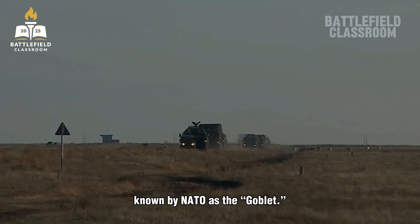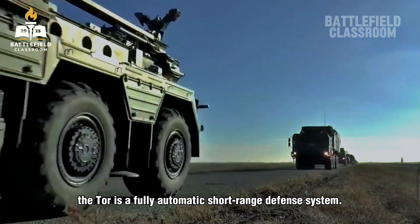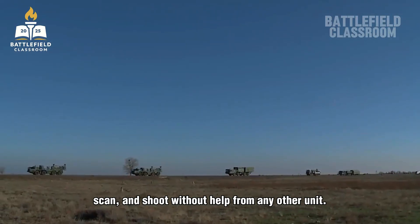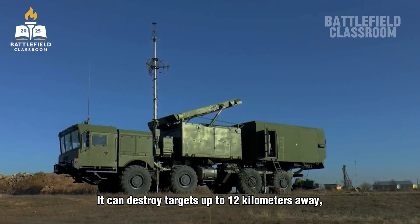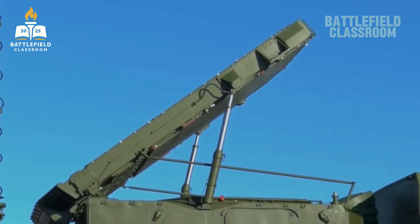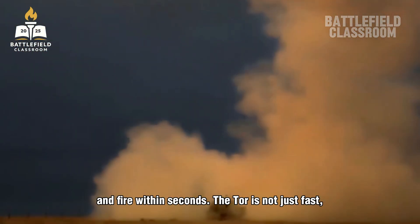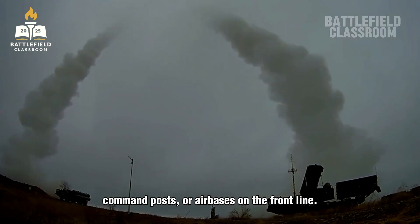Let's start with the Tor system, known by NATO as the Goblet — the close bodyguard of Russian ground troops. Developed in the 1980s and upgraded many times, the Tor is a fully automatic short-range defense system. Its radar and missiles are mounted on a single vehicle, meaning it can stop, scan, and shoot without help from any other unit. Each Tor carries eight ready-to-fire missiles and can destroy targets up to 12 kilometers away, flying as low as 10 meters above the ground — perfect for intercepting drones or cruise missiles. In recent conflicts, Tor systems have been seen shooting down multiple drones at once. Its computer can track several targets simultaneously and fire within seconds. The Tor is designed to protect moving tank columns, command posts, or air bases on the front line.